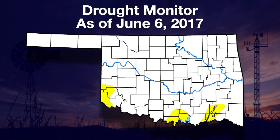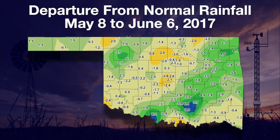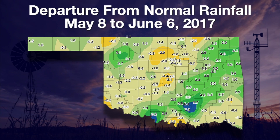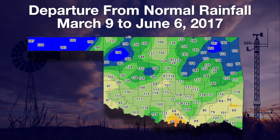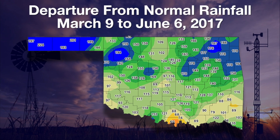Far southwestern Oklahoma, south central and southeastern Oklahoma are now in that yellow abnormally dry area, signifying areas possibly heading towards drought. This is the departure from normal rainfall map for the last 30 days — May 8 through June 6. Far southwest Oklahoma is two and a half inches below normal. Going out to the last 90 days, south central Oklahoma is dangerously close to drought, with about 60 percent of normal in Love County over the last 90 days.